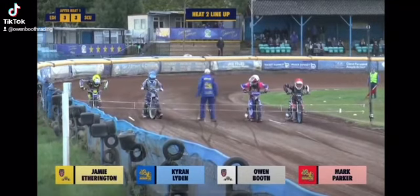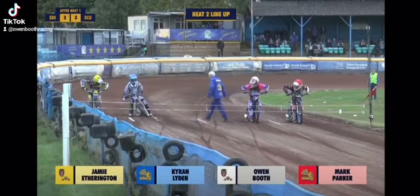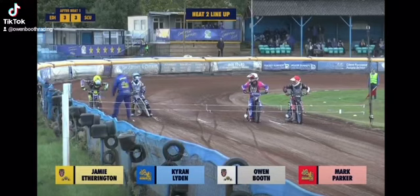We'll move on quickly to heat number two, which is from the inside in red: Mark Parker, Owen Booth, Kieran Lydon, and from the outside in yellow, it's Jamie Everington.